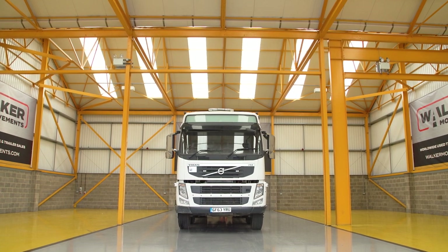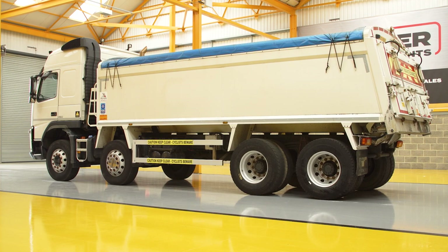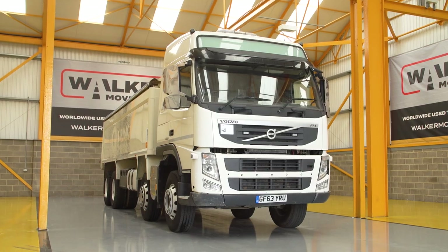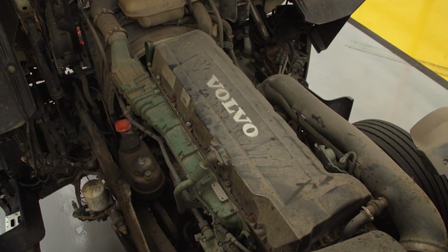Initially it shared many of the attributes of the FH, but over the years has developed its own identity and purpose, and is now available as a tipper, rigid and tractor unit. Throughout its life the Volvo FM has been available with a range of power outputs from 9, 11 or 13 litre engines.